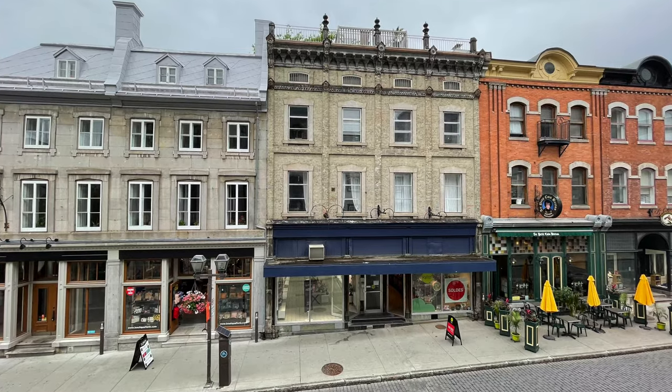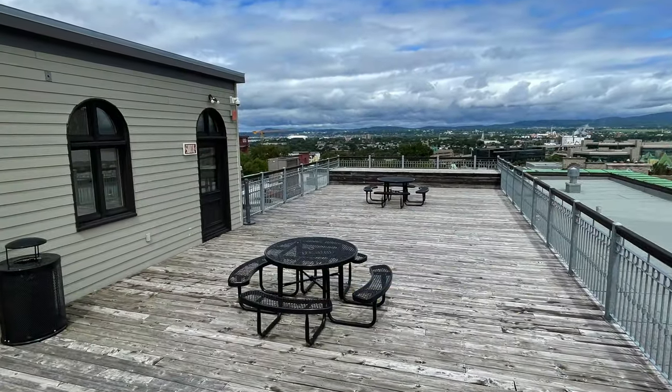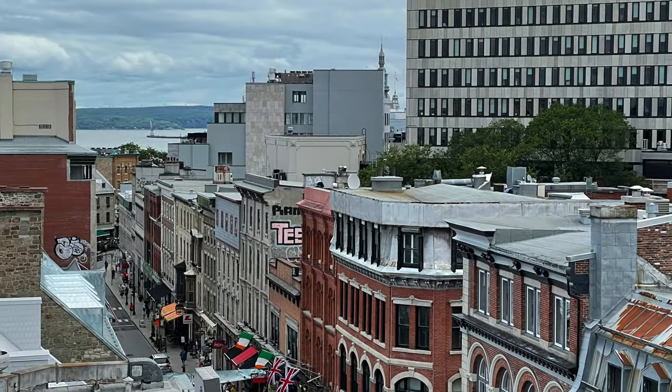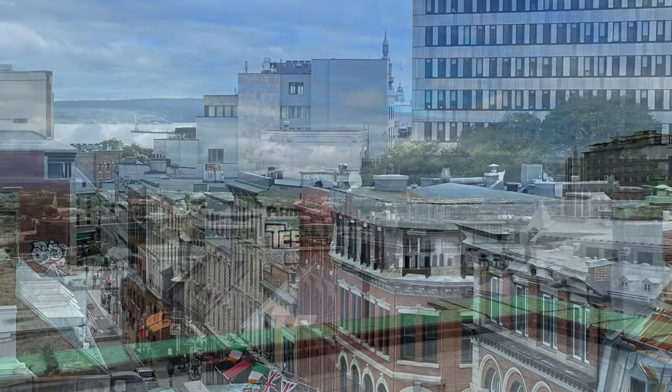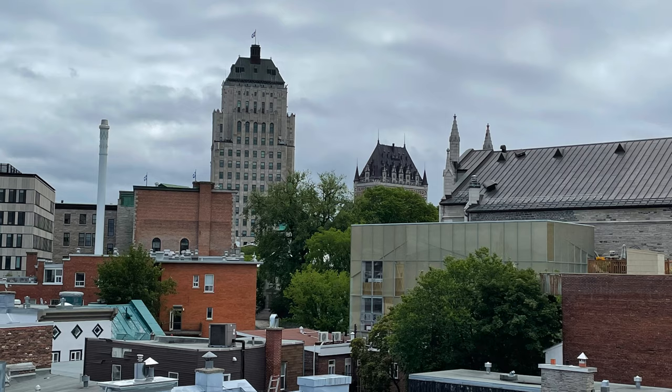We actually found the rooftop on the last day we stayed there. You can sit up here and enjoy the views, bring coffee up with you, and just relax and have a look at the skyline of the city. It's so pretty.